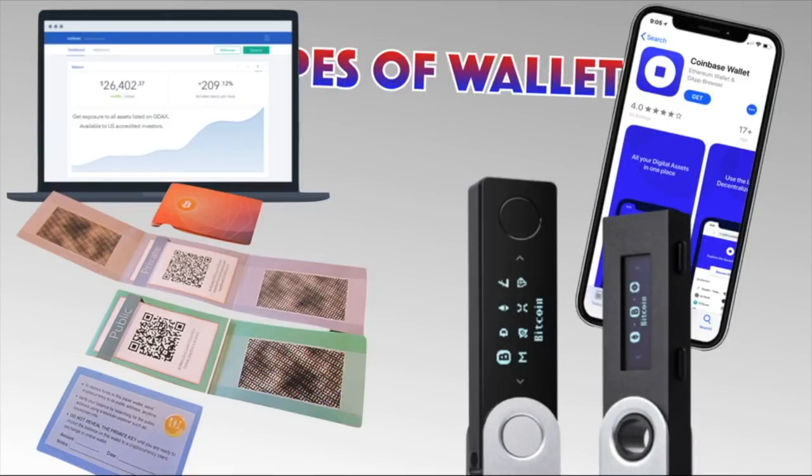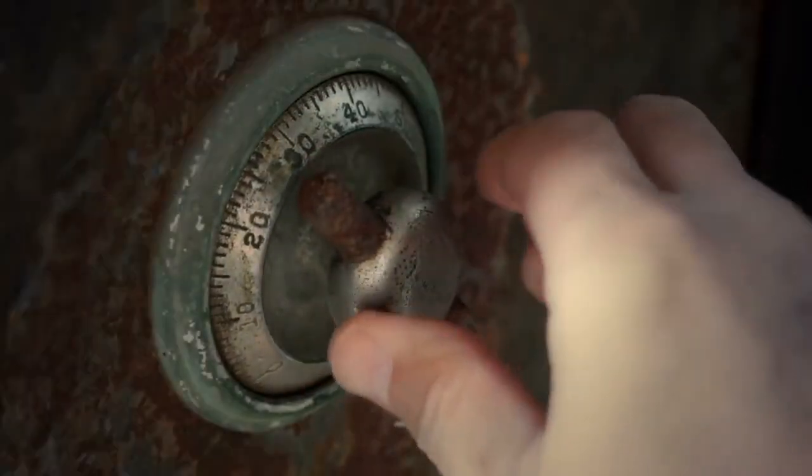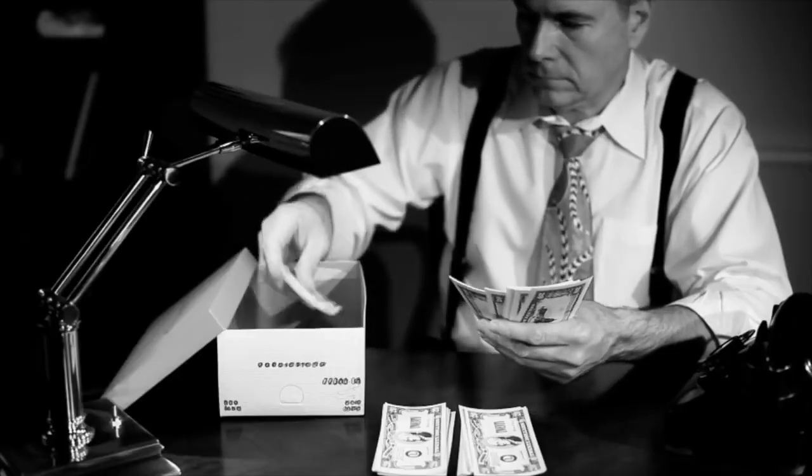Online wallets are mostly synonymous with exchanges like Coinbase and Binance. These let you access your crypto from any browser. When you leave your crypto assets on an exchange, you're actually using their online wallet. The biggest advantage of online wallets is they're easily accessible from any device with an internet connection. Because they are online, we call these a hot wallet. However, their biggest advantage is also their biggest disadvantage — they become targets for hackers, as we just saw, with over a billion dollars lost. Also, you don't control the private keys because you're using their wallet.